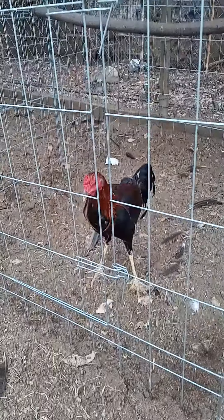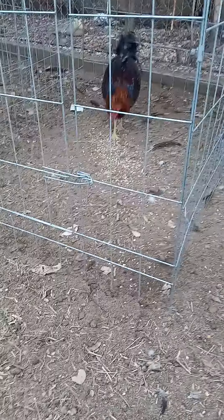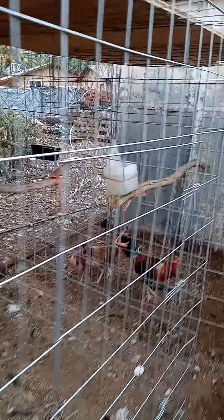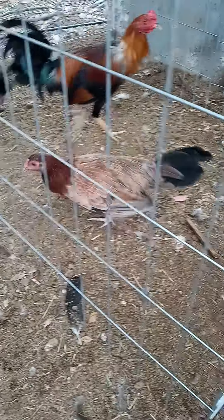And then back here we got the Sweaters. Half of these are Sweaters. They're going to be tall. These are the Sweaters right here. Look at these guys — these are good. Look at this Sweater. All these trios are available. That's a Sweater with two Sweater hens.